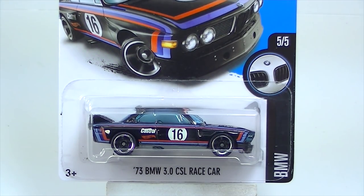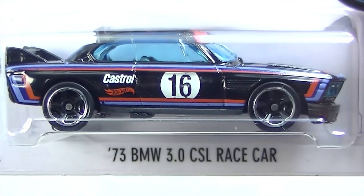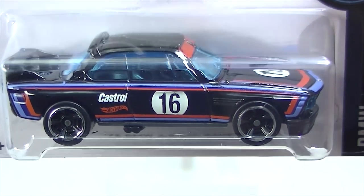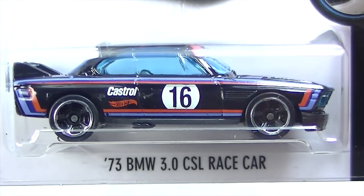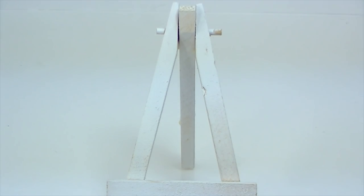The '73 BMW 3.0 CSL Race Car — good names, they are getting longer and longer. I wouldn't be surprised if this one's a little bit harder to find, although the BMWs haven't been flying off the shelves out here. I like that one — that one is cool.